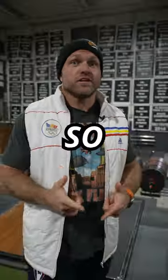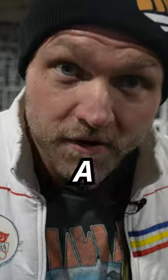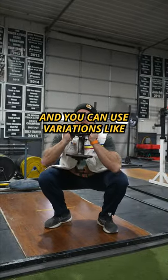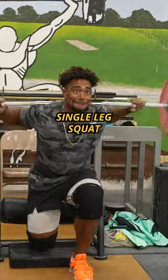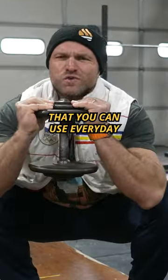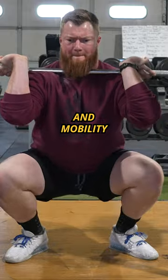Try these leg exercises every single day so that you can feel your best and perform like a freak. You can squat every single day and you can use variations like goblet squat, front squat, back squat, single leg squat, and box squat. All of those are great exercises that you can use every day to help your strength and mobility.